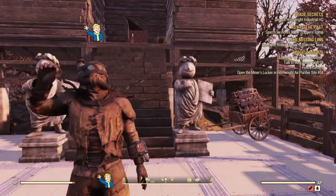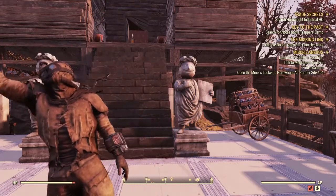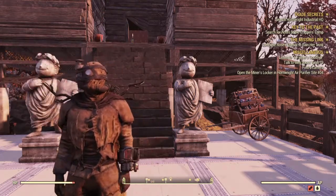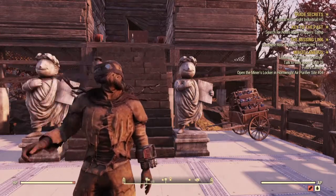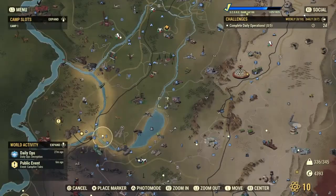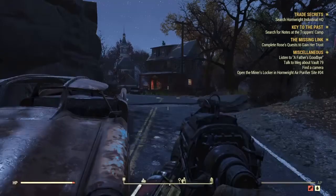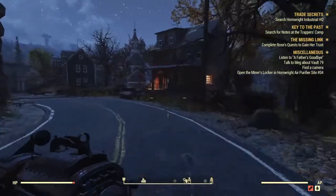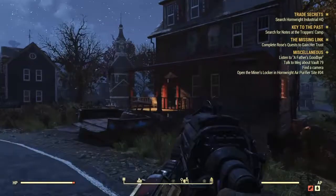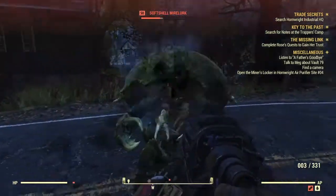Hey, what's up guys, I'm back with another Fallout 76 video. Today I'm going to be showing you how to farm cloth — it's a material that is needed early in the game. What you're going to want to do is head over to Somerville, it's not too far from Vault 76. It will take a moment to get there by foot, but once you get here you're going to see a bookstore. Keep in mind there are soft-shell mire lurks and mire lurks around, so come prepared.